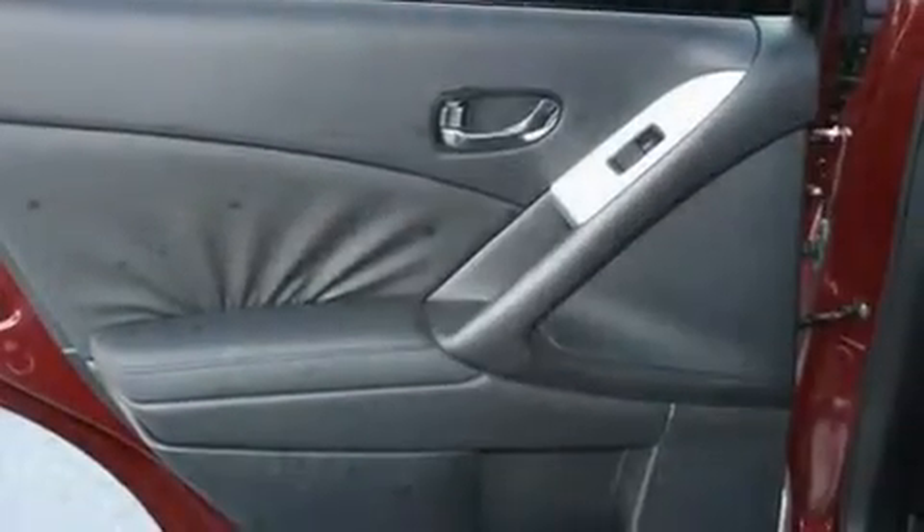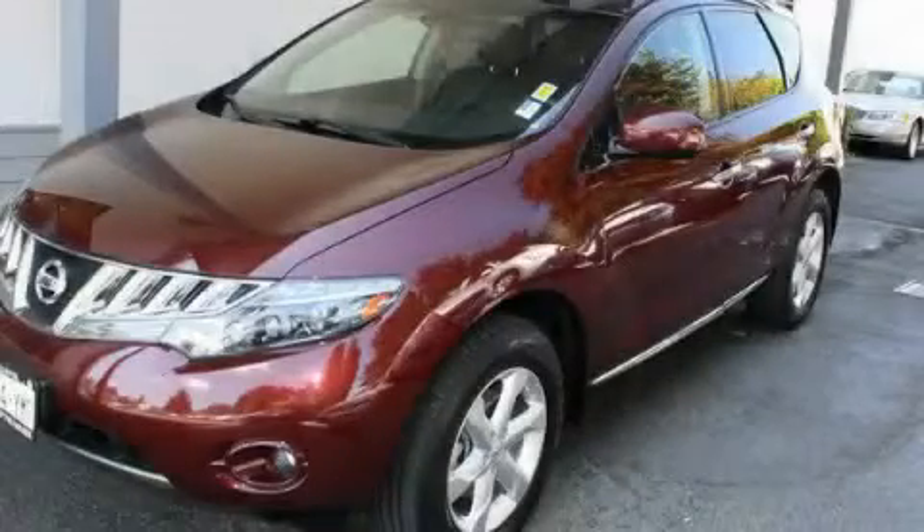This vehicle has fewer than 17,000 miles on the odometer. This vehicle won't last long at this price. Call and arrange a test drive now.